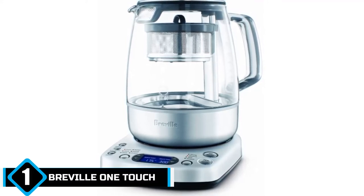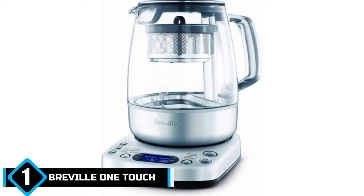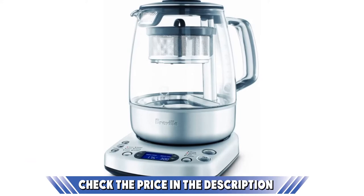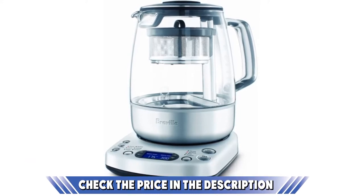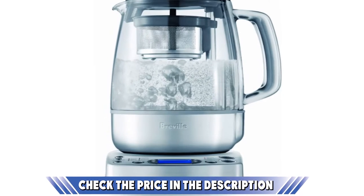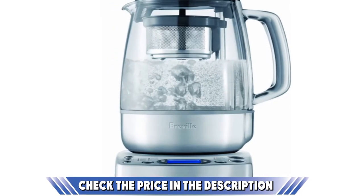Brewing tea is an art form in itself. You need to get the steeping temperature right, you need to let the leaves breathe, and you need to take the tea bag out at the right time. It sounds simple, but there is a lot more science behind it than you might expect. Breville's One Touch Tea Maker does all of this for you.